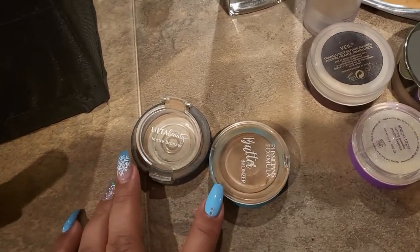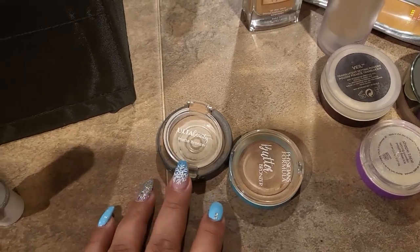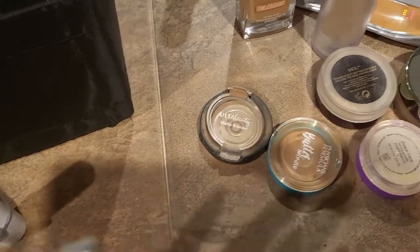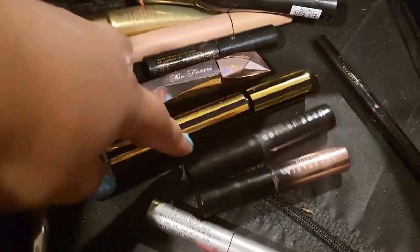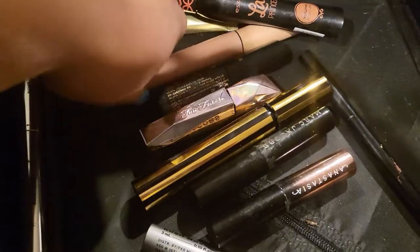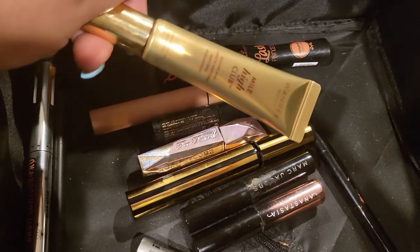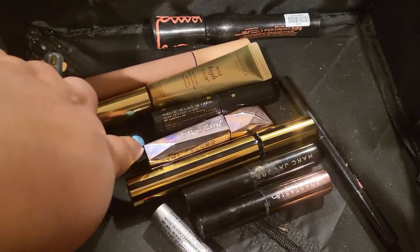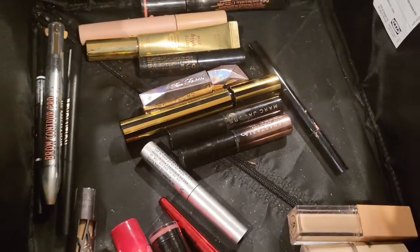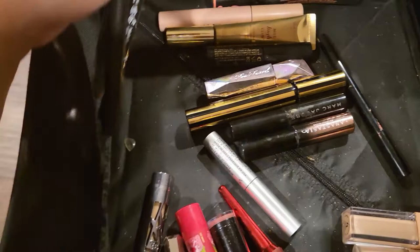For bronzers, I finished the Physician's Formula Butter Bronzer in a mini size and the Ulta Beauty Matte Bronzer — I enjoyed both equally. I've also finished a lot of mascaras this year. The ones I enjoyed most were the Marc Jacobs mascara and the KKW one. The ones I enjoyed least were the Wonder Beauty mascara, the ABH one, and the Too Faced Damn Girl — I really did not like that one.